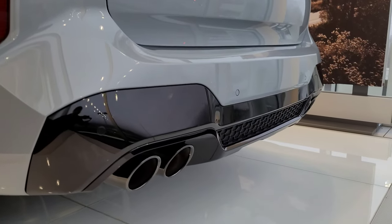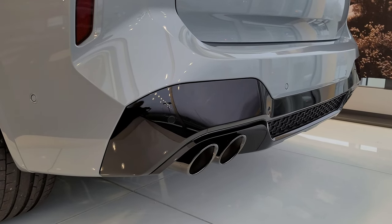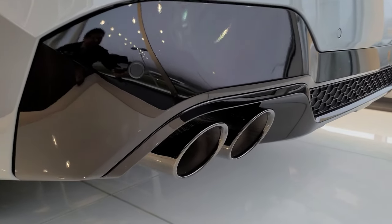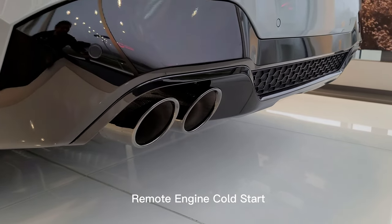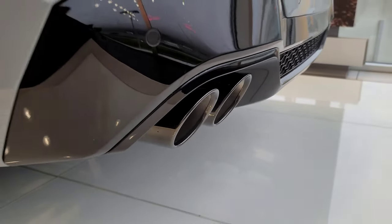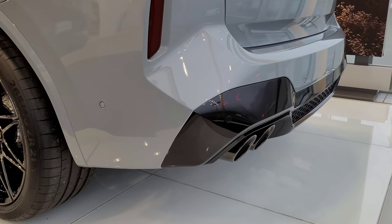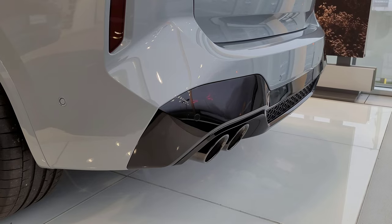This car is in the showroom so I can't really do an exhaust test for you, but I can remote engine start the car for a moment. Press the lock button one, two, three times and wait four seconds — let's see what happens. And that's what a cold start sounds like on the X3M with the S58 — sounds pretty good! Alright everyone, that was my tour of this beautiful 2023 BMW X3M Competition in Brooklyn Gray Metallic. The car is available right now — we'll see if it's still available by the time this video is published. If you liked the video, make sure you like, share, and subscribe. We'll see you on the next video — thank you so much for watching.